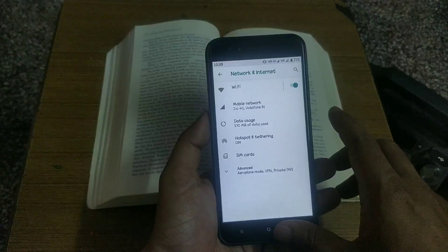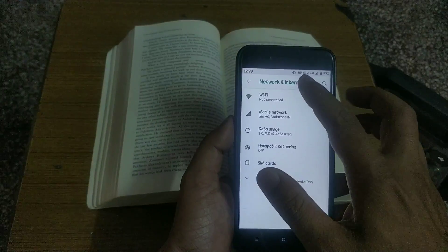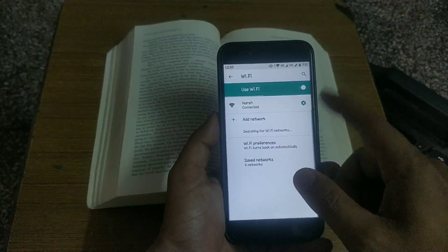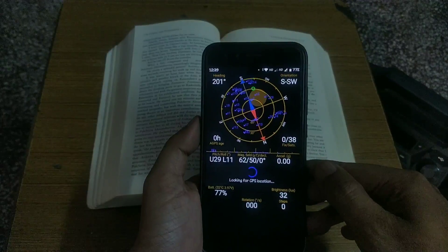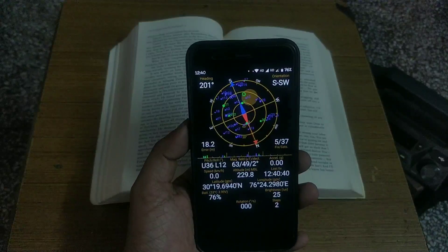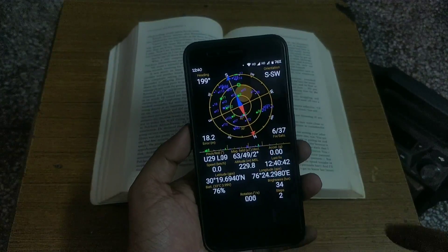Wi-Fi and Bluetooth are also working fine. If you still have network issues, please do let me know in the comment section below. Regarding location, I tried locking my location and it takes some time to lock, but no issue with GPS and location as of now.